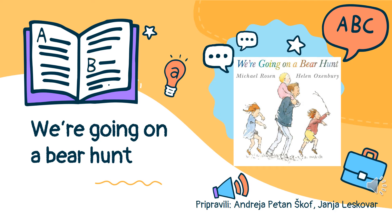Hello children, how are you feeling today? It's English time. I have a story for you. It's called 'We're Going on a Bear Hunt.' Are you ready?